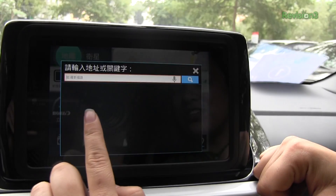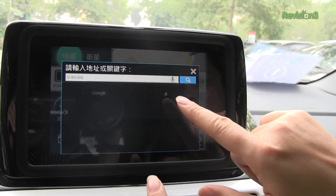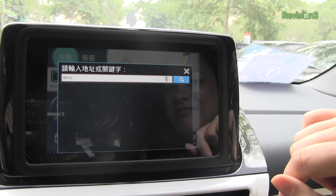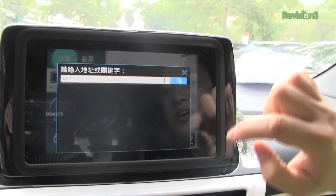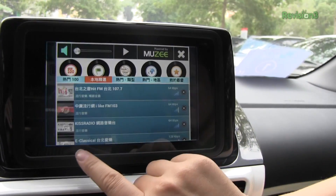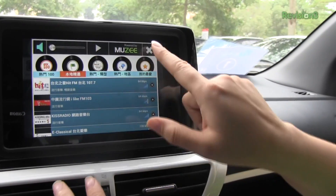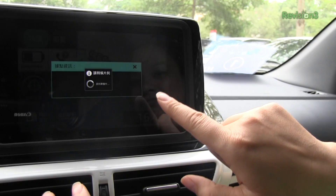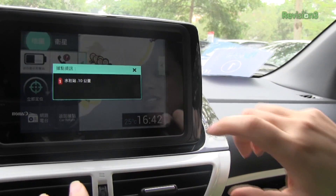On the passenger side, here's 'locate me,' navigation, internet radio powered by Musee, and here's 'car return,' which will show you where the charging stations are.